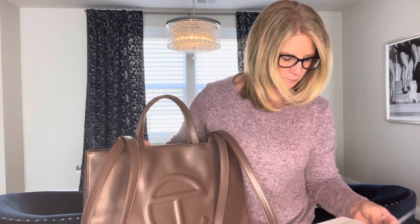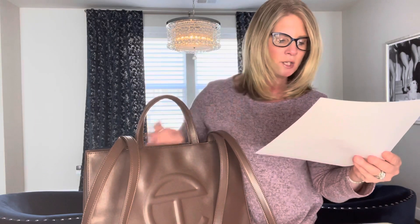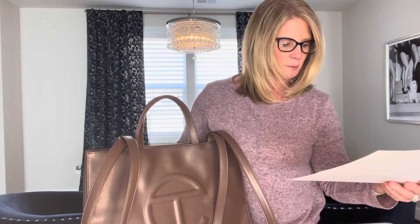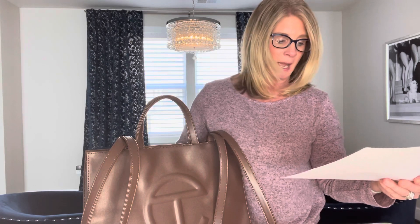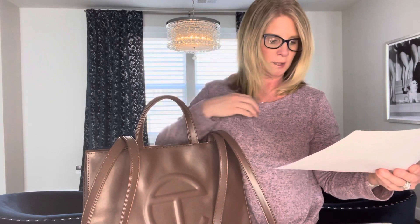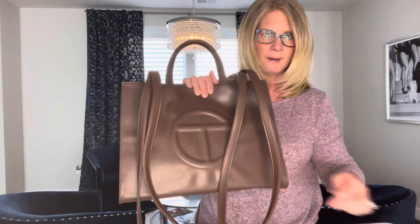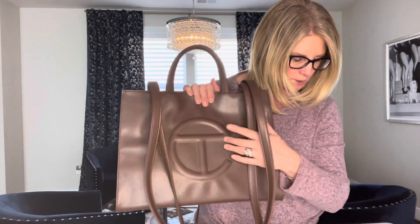His name is Telfar Clemens. Let me put my glasses on so I can read what I'm writing. The Telfar shopping bag has been called the 'it bag' and the decade's most important accessory by some major fashion publications. It's been designed in vegan leather, so it's all vegan, and it's branded with the T logo for Telfar.